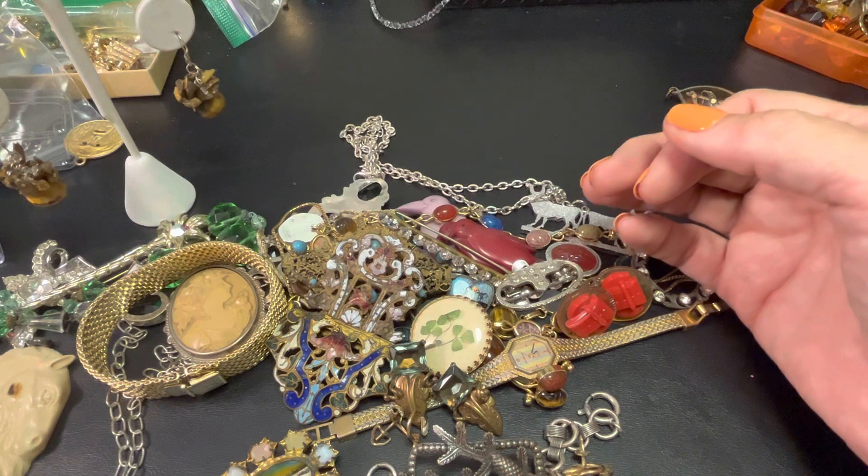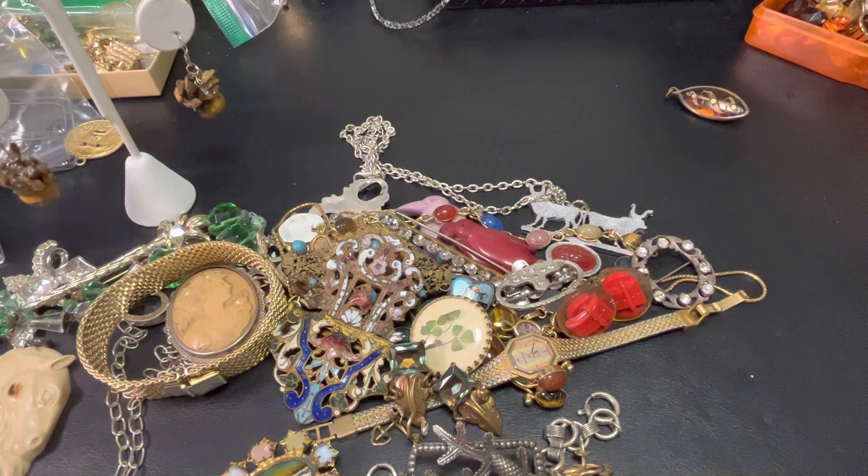Oh yes, of course — dropping my link for Whatnot. If you haven't tried the app out, try it out. It's a lot of fun — it's fast paced and you can go in and out of all the different auctions and just watch. You don't have to buy anything. And if you do buy something, it's super easy because you hook up your payment system, you pay it, they ship it, you don't have to wait for invoices or anything like that. So it's fantastic. Hope you can join there. Thanks guys, see you soon, bye!